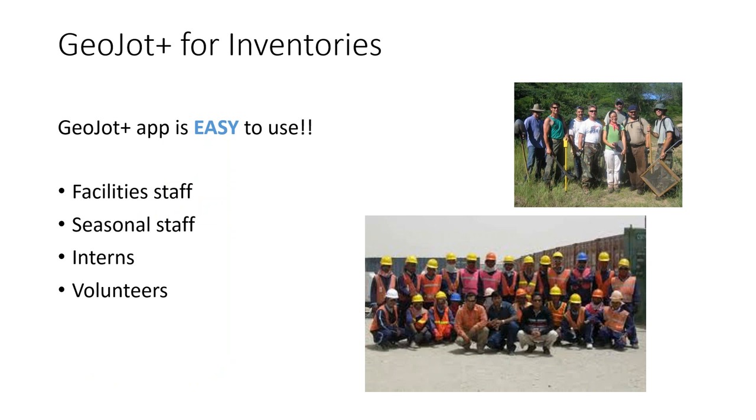Even your seasonal staff, interns, and volunteers can use it — it's not just for people who use it every day. It's for people who use it once a month or just one project a year. You can quickly, accurately, and consistently collect all the data that you need.